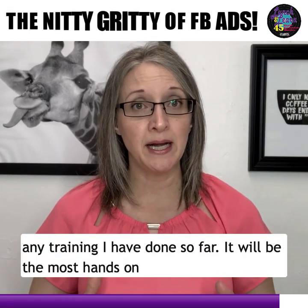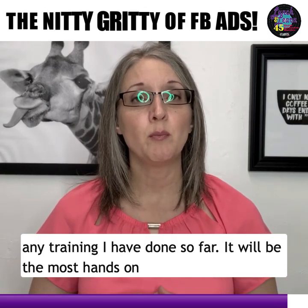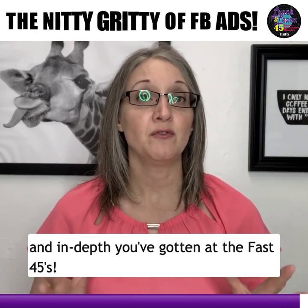This will be unlike any training I have done so far. It will be the most hands-on and in-depth you've gotten at the Fast 45s.